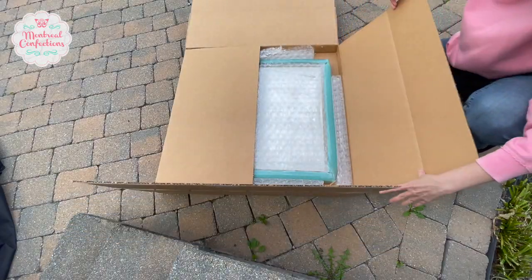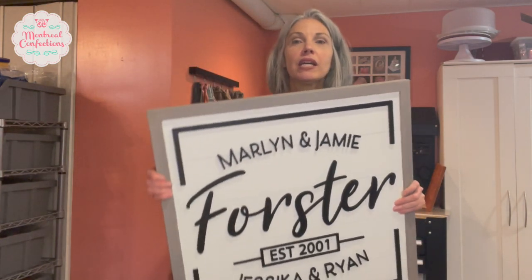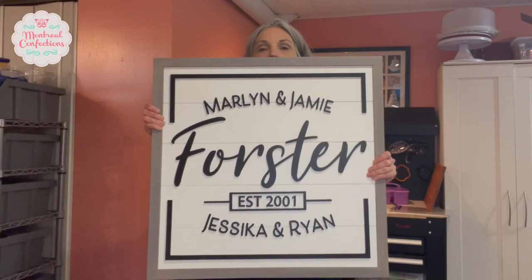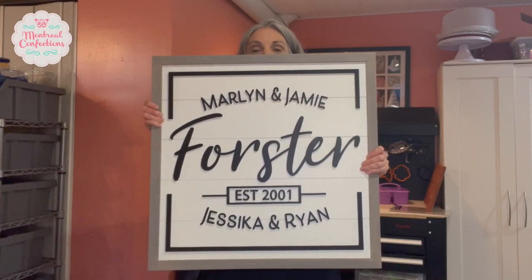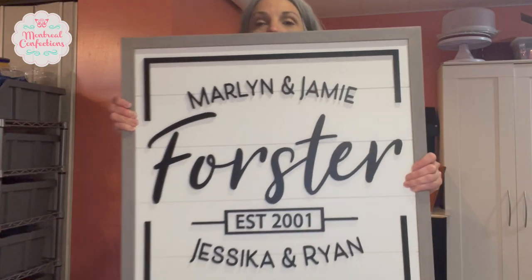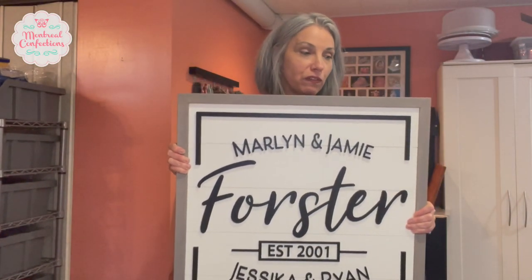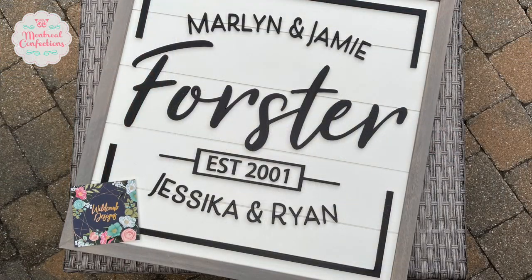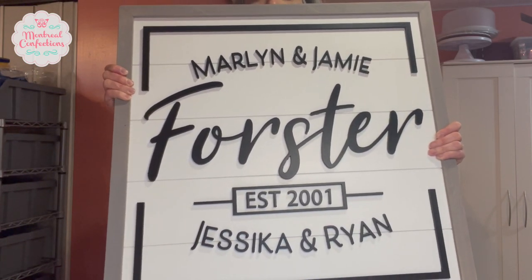And now for my last Etsy find — excited to show you this one! Wild Comb Designs — Amy put this together. It's a custom piece with my husband's family name: me, my husband, and our two kids. I was shocked at how big it was. My husband was blown away — it's hanging in my living room now. If you look at her shop she's got tons of different designs, and she can do custom work for your shop or anything else. It was so painless to order and it just looks gorgeous.